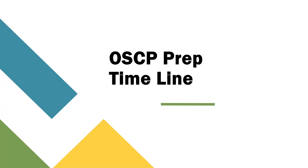Hello everyone, welcome back to my channel. Today I'm going to cover my OSCP prep timeline, and I'm hoping that this will help someone who's just starting to study for the OSCP exam and with preparation. So let's get started.